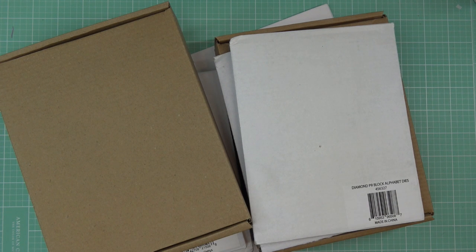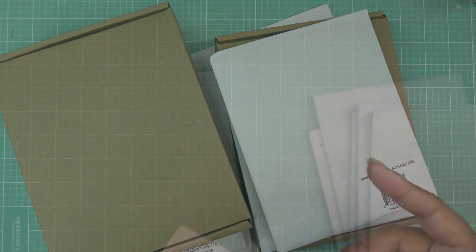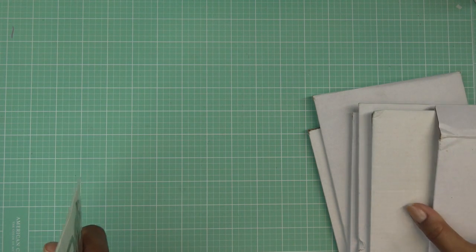So I'm going to take these things out of their packages and we'll start looking at them. Some of these might be oldies but goodies, and some might be things you've never seen because you're new to paper crafting and never had a chance to get them.